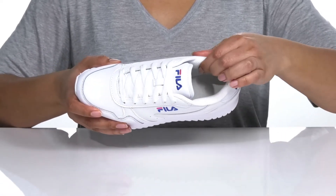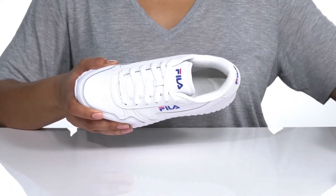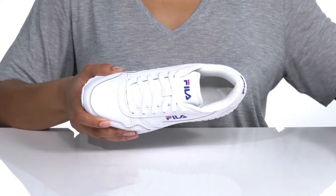Inside there is a mesh lining with a cushioned tongue and collar for comfort and a removable footbed. There's additional cushioning at the heel for comfort, and it is contoured, making it perfect for all-day wear.